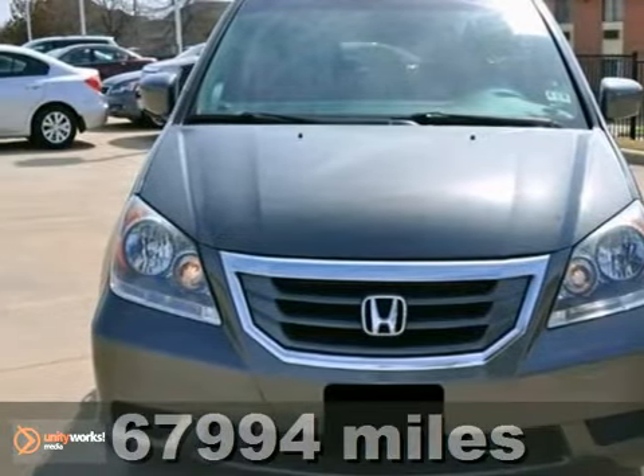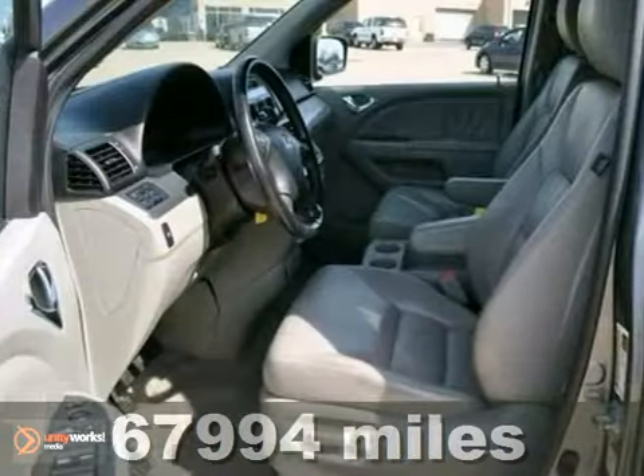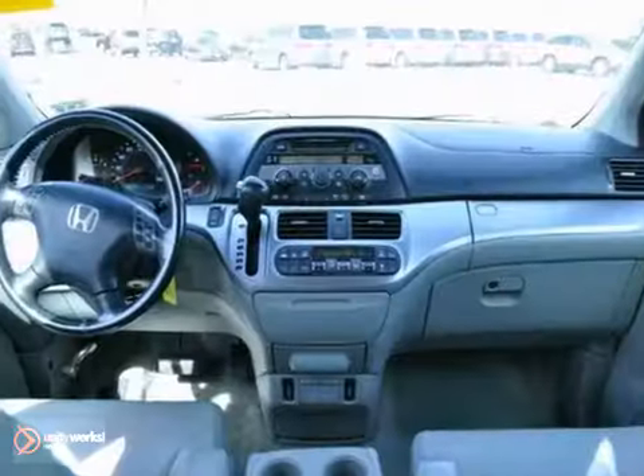Here's a 2008 Honda Odyssey EX-L. This one has a lot to offer: dual zone climate control, a reverse camera, and a sunroof.